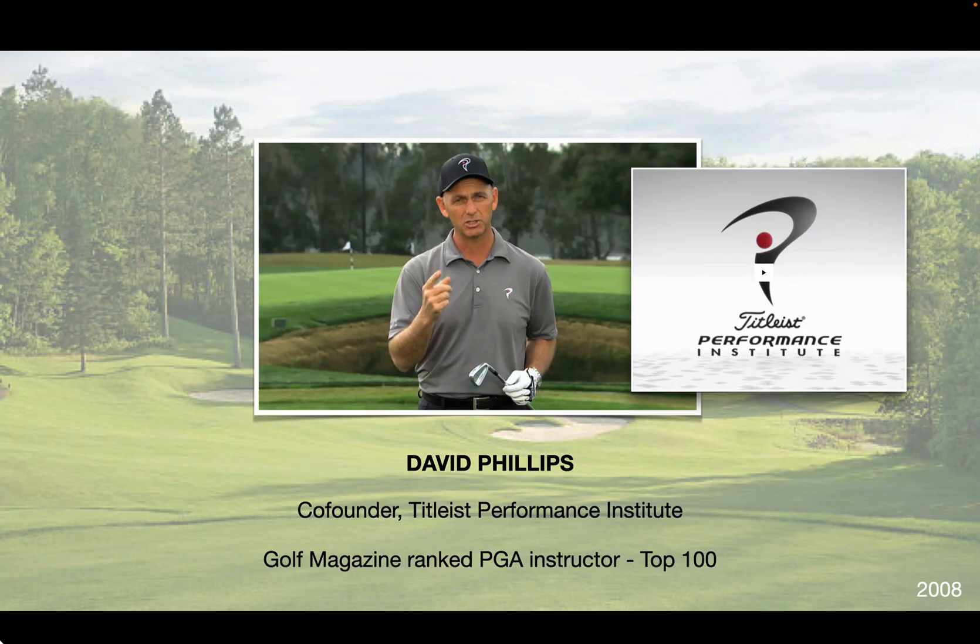It's thanks to this gentleman that I got involved in regenerative medicine at all. Dave Phillips is a friend of mine. He's a co-founder of the Titleist Performance Institute here in San Diego and is one of the top golf instructors in the world. He's Phil Mickelson's coach, and he presented to me with tennis elbow in 2008 and said, 'I need PRP.'